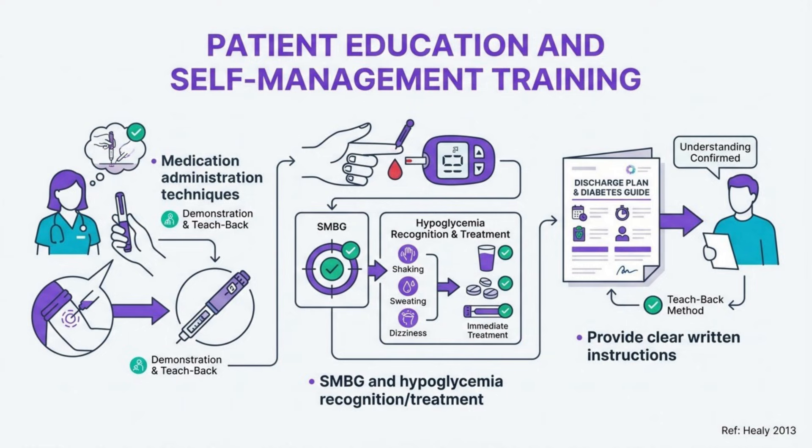Patient education is crucial for successful transitions. Include medication administration techniques with hands-on practice for insulin injection if needed. Teach self-monitoring of blood glucose and hypoglycemia recognition and treatment. Provide clear written instructions in the patient's preferred language. The teach-back method is effective for assessing understanding — ask patients to explain their regimen in their own words.